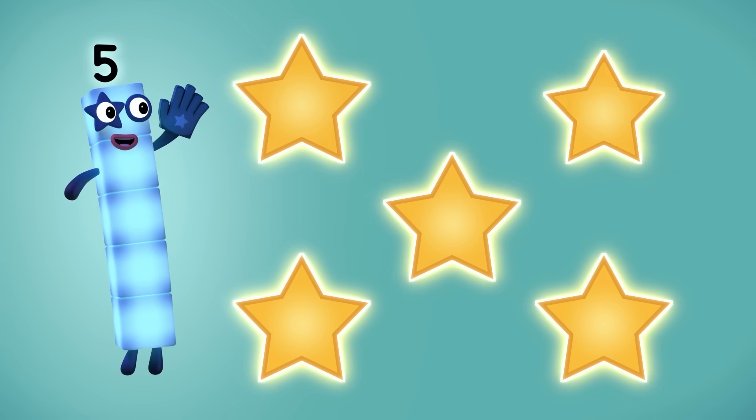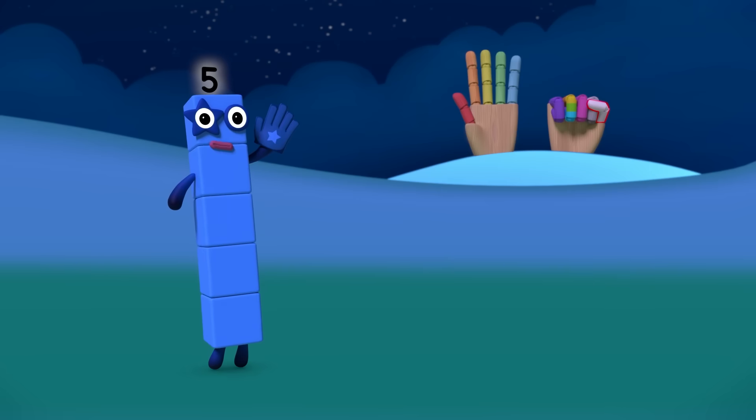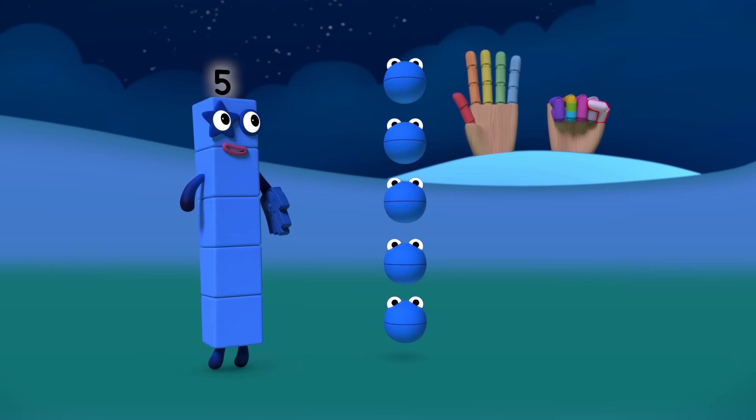One, two, three, four, five — five stars. One, two, three, four, five — five cars. Five number blobs and me.